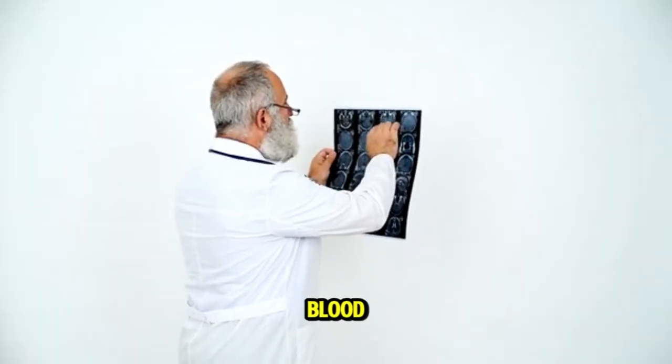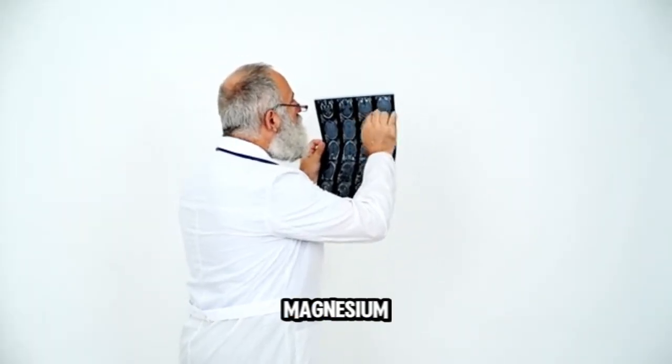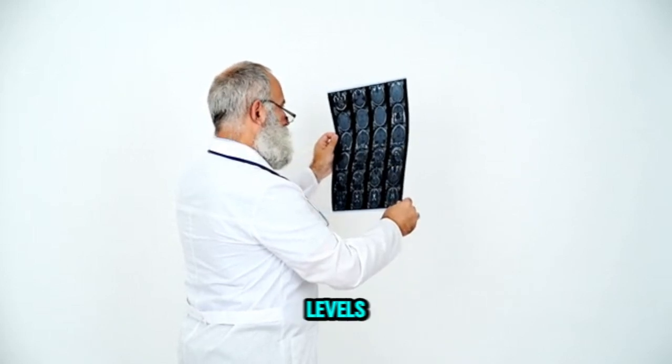Check out your mineral blood work too. Chat with your doctor about your magnesium, calcium, phosphorus, and zinc levels.